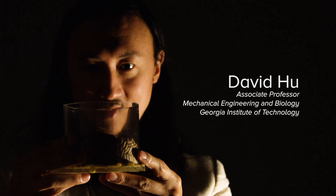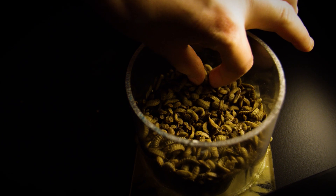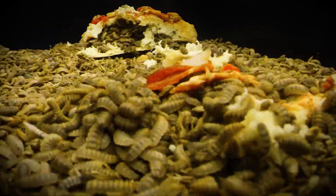My name is David Hu, and I study how animals move. We use engineering and physics techniques to build models for how these animals can do their amazing tasks, such as eating enormous amounts of food.